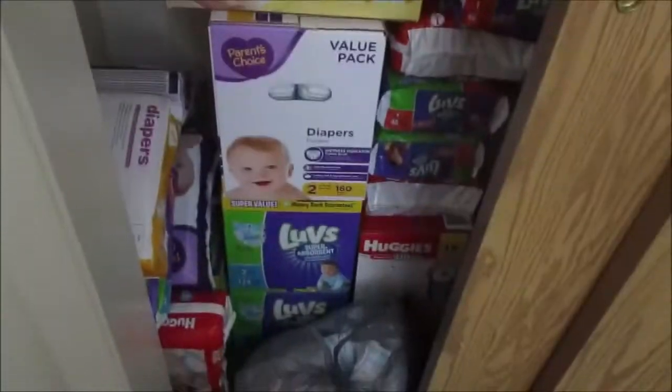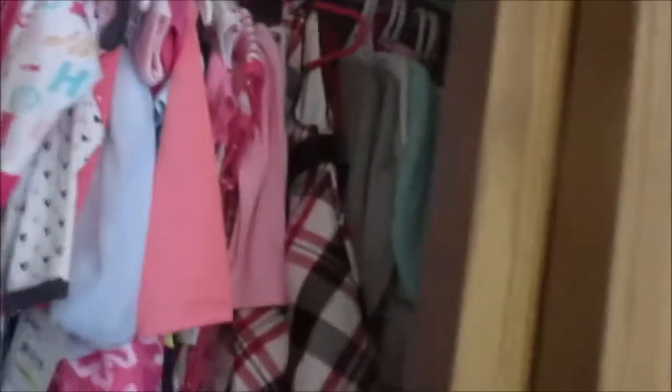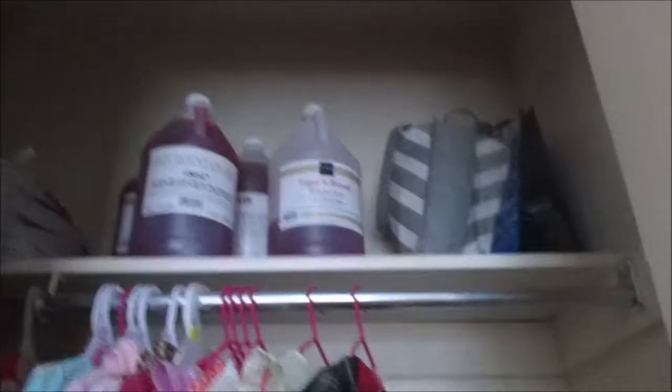This is Emma's room — it's actually got a closet full of all the clothes. On this side we just have all of her little extra play stuff, bathtub and stuff. There we go.